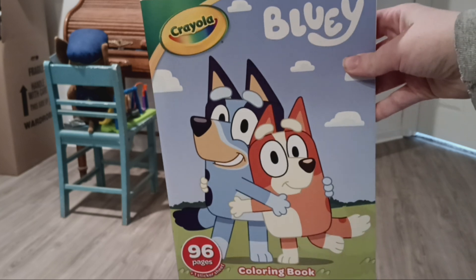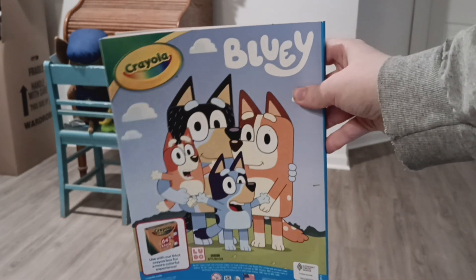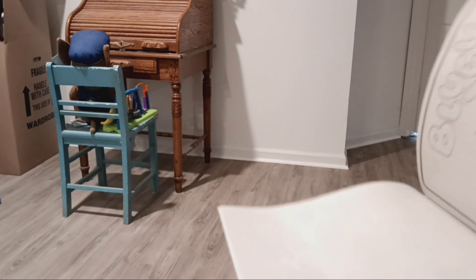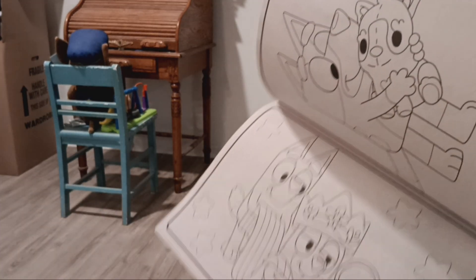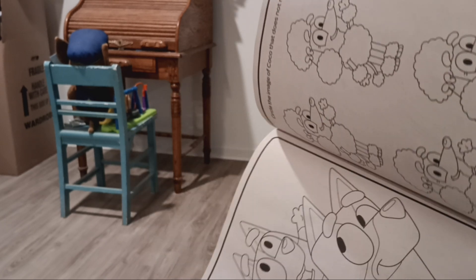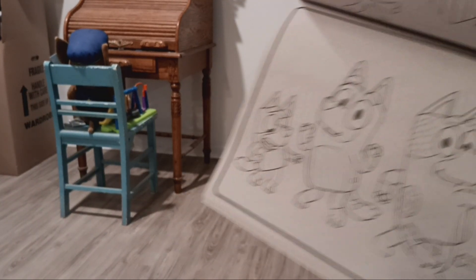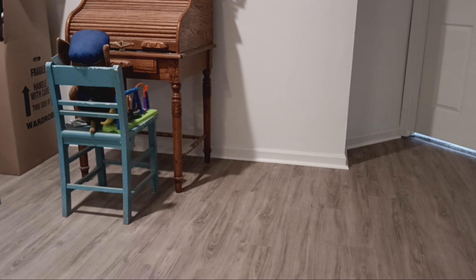The color kind of faded over time for some reason, but they're still cute. Next is my Bluey coloring book. There's the back. It comes with stickers.